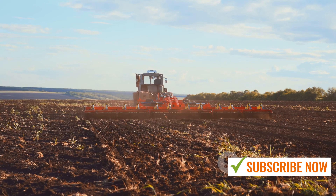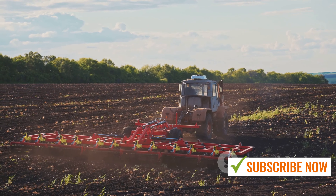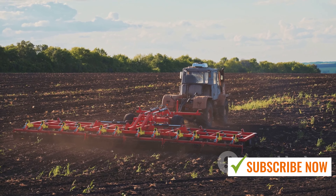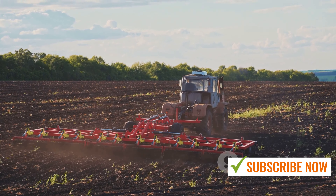These machines, from the state-of-the-art planters to the powerful harvesters, have significantly reduced manual labor, increased productivity, and minimized waste. They are the heart and soul of a thriving radish farm, transforming the way we farm radishes and allowing farmers to harvest thousands of tons with ease and precision.